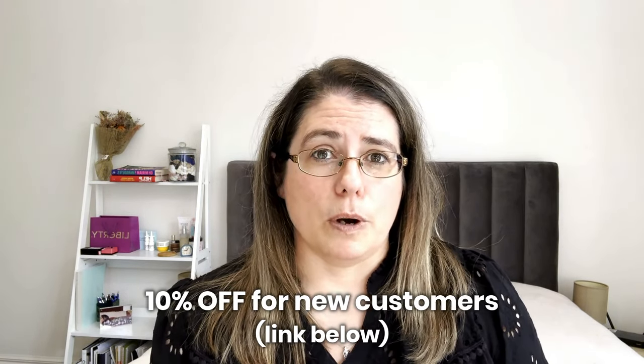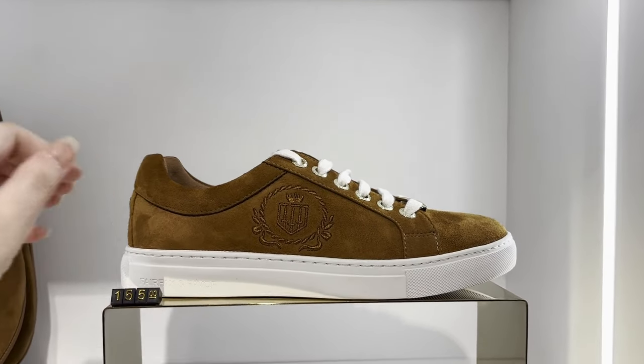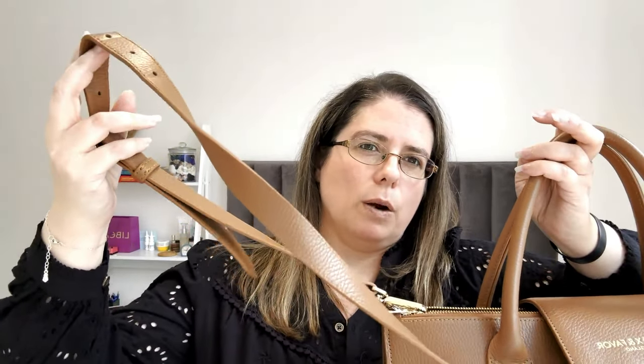If you're interested in Fairfax and Favour, I'll put the 10% discount link in the description bar below — it's for new customers. They have footwear, coats and lots more. Let me know if you have anything from Fairfax and Favour! There are some trainers I really like that I'm tempted by. Also, if you've got the Windsor work bag, let me know which colour — black or conker leather — how you use it, and whether you've swapped out the strap or just use the top handle.